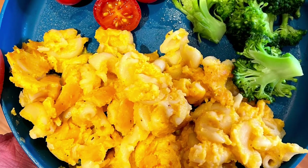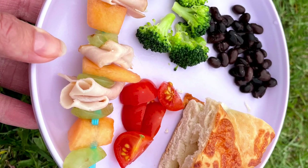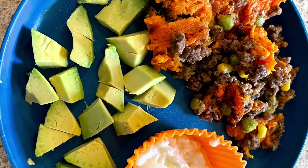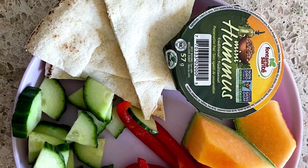Homemade mac and cheese with steamed broccoli and tomatoes. Ham, cantaloupe, grape skewers with broccoli, black beans and tomatoes. Sweet potato shepherd's pie, avocado and cottage cheese. Pita, hummus, veggies and cantaloupe on the side.